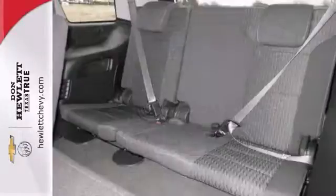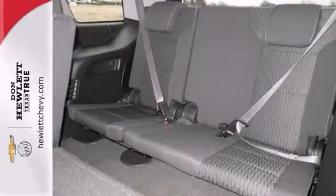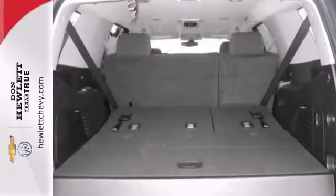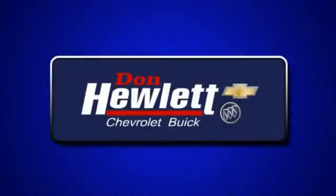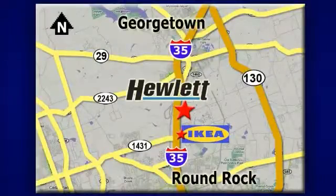You'll also get the power heated mirrors, a backup camera and traction control. Bring the family in and test drive it today. At Don Hewlett Chevrolet Buick, we make it easy. We are conveniently located at 7601 South I-35 in Georgetown, Texas.